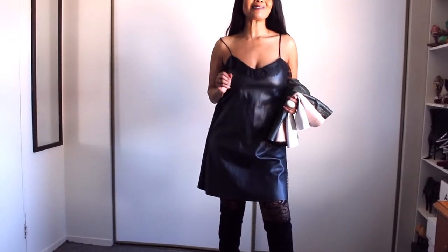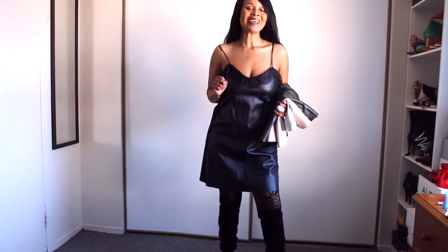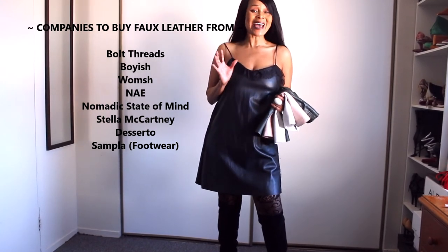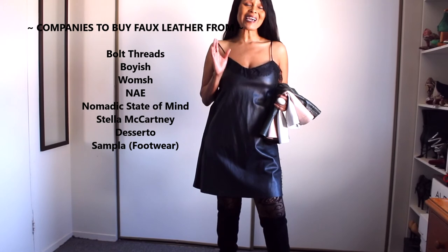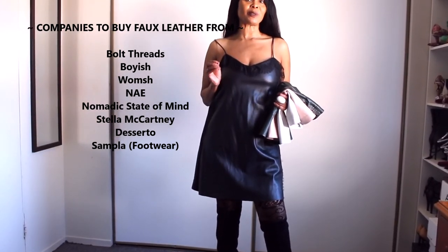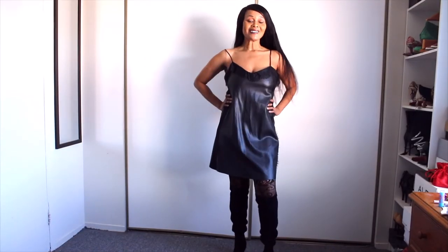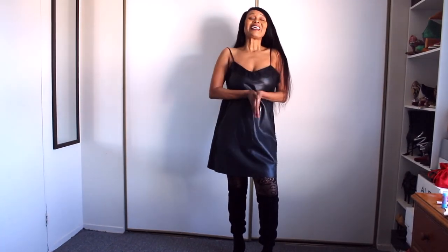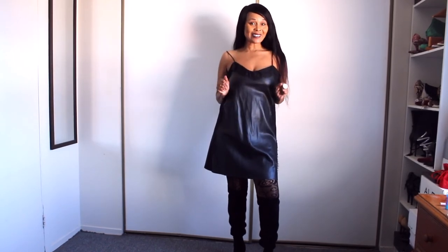Going forward I'll be looking for cactus, apple, and mushroom leathers to keep up with technology and show appreciation for brands that are killing it out there making items that are sustainable and, most importantly, biodegradable in a disposable culture.